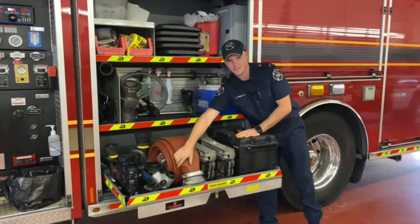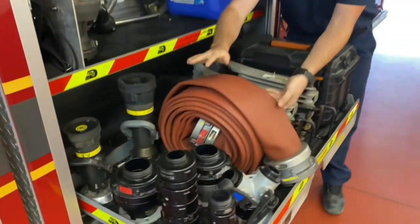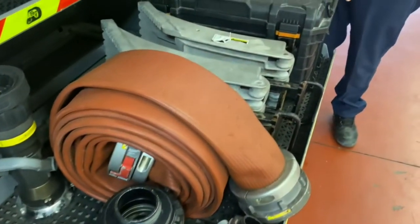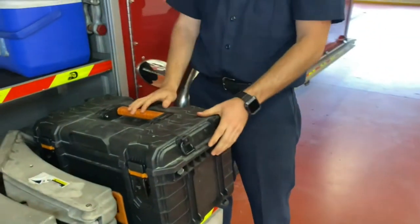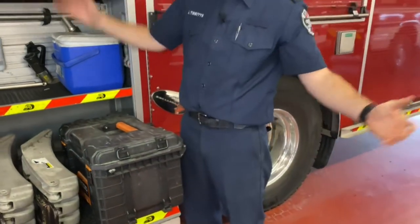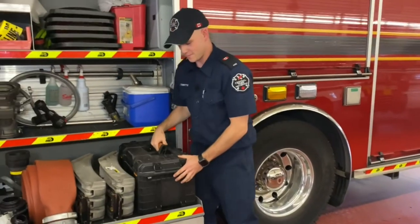And there's some more fire hose - we've got more fire hose in this cabinet and more in some other cabinets too. And in this big black box is another toolbox. We have toolboxes and toolboxes - a ton of different tools on this truck.